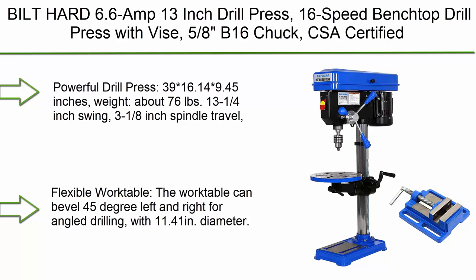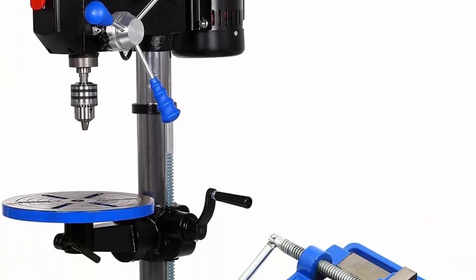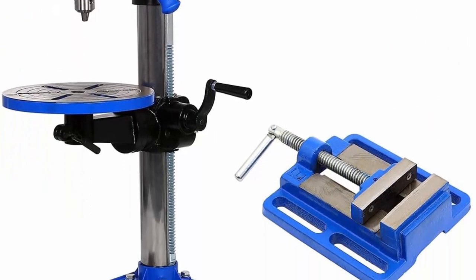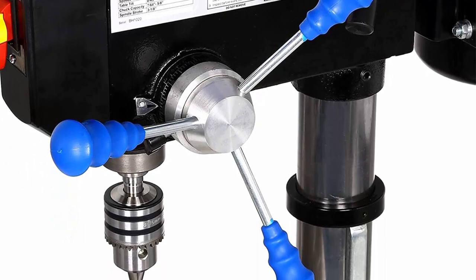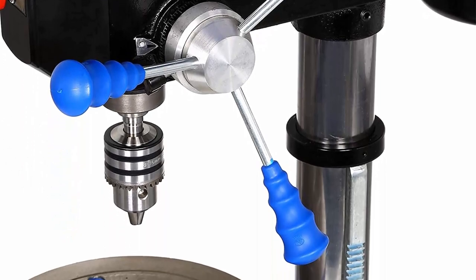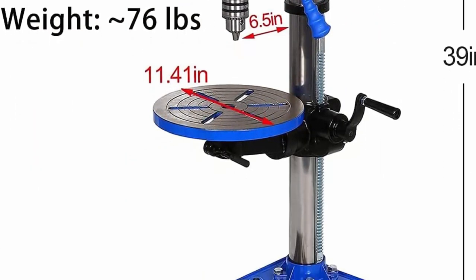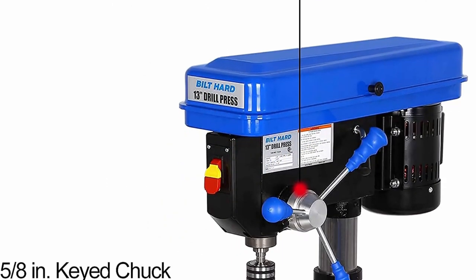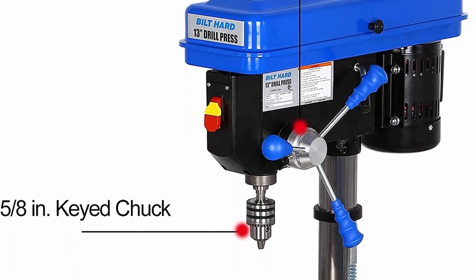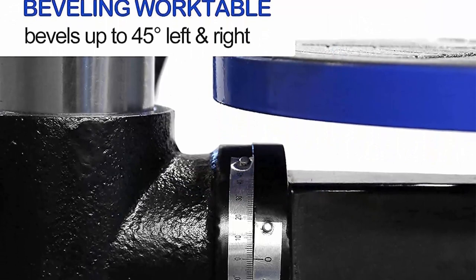Top 1: Bilt Hard 6.6-amp 13-inch drill press — 16-speed benchtop drill press with vise, ⅝ B16 chuck. CSA certified. Dimensions: 39 x 16.14 x 9.45 inches. Weight: about 76 pounds. 13¼-inch swing, 3-inch spindle travel, ⅝-inch key chuck B16. 6.6A induction motor — mighty enough to drill through metal, wood, plastics, and other materials.